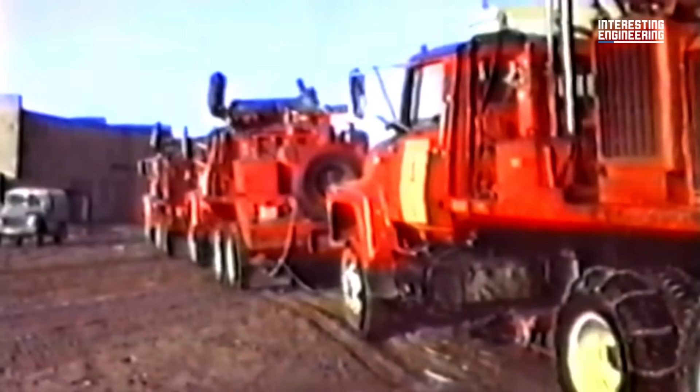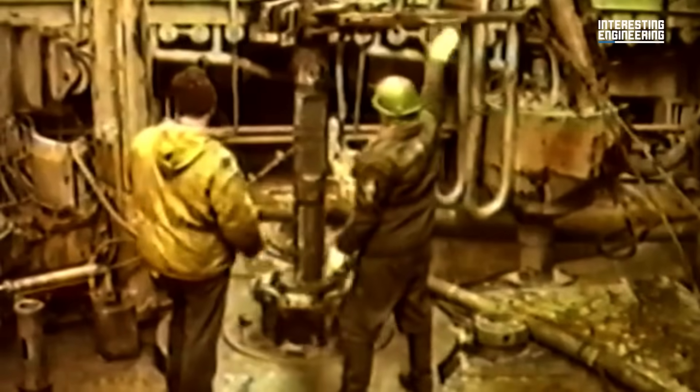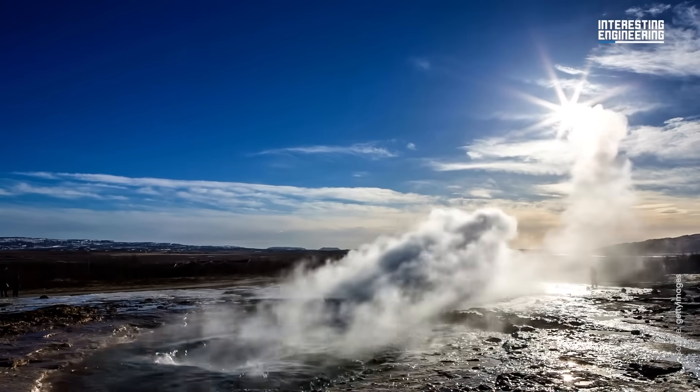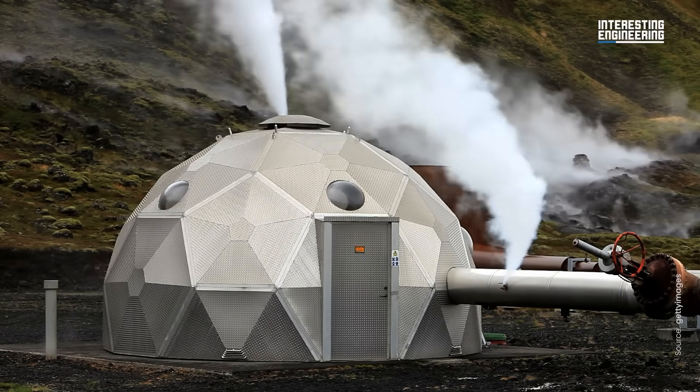The Kola SG3, the deepest borehole ever dug, took 24 years — between May 1970 and August 1994 — reaching a depth of 12.2 kilometers or 7.6 miles. Volcanic regions do not have this challenge, as the required heat sits much closer to the surface of the earth. But why do this at all, and what are the benefits of geothermal energy?